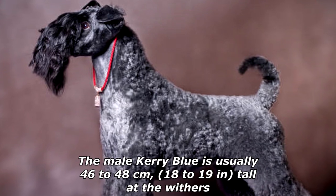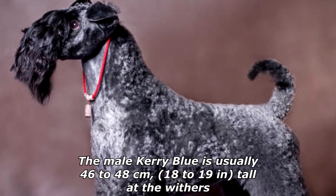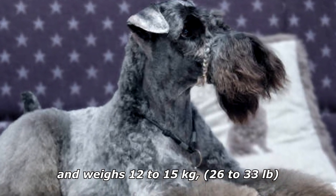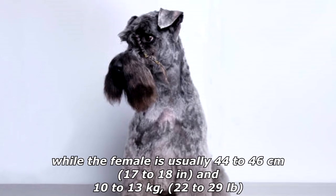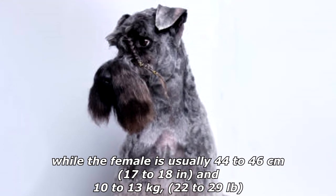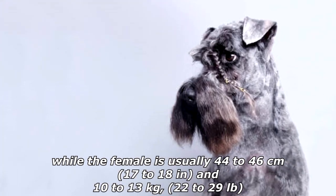The male Kerry Blue is usually 46 to 48 centimeters (18 to 19 inches) tall at the withers and weighs 12 to 15 kilograms (26 to 33 pounds), while the female is usually 44 to 46 centimeters (17 to 18 inches) and 10 to 13 kilograms (22 to 29 pounds).